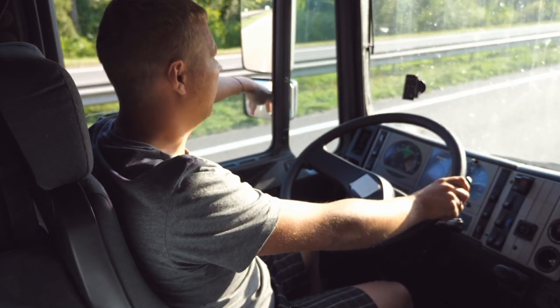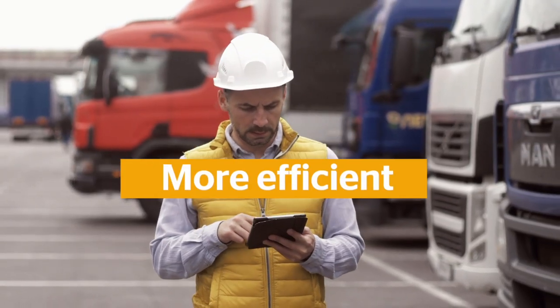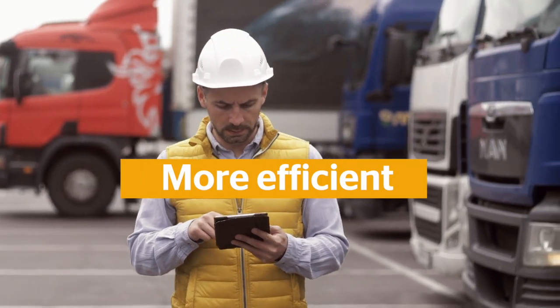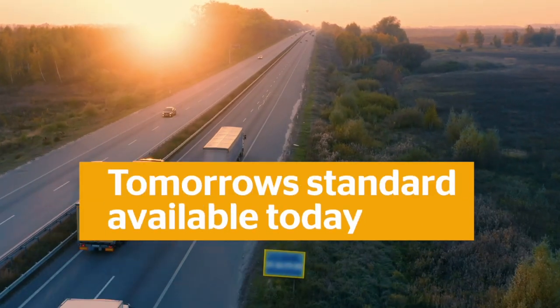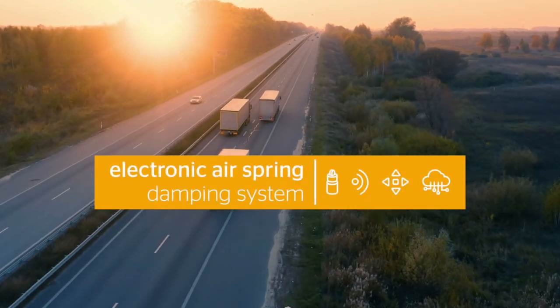Continental's Electronic Air Spring Damping System makes truck driving attractive again, and road-based logistics more efficient than ever before. It's tomorrow's standard, already available today. Be part of the revolution.